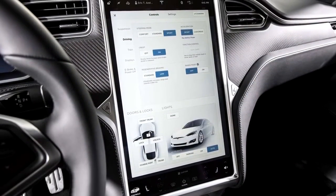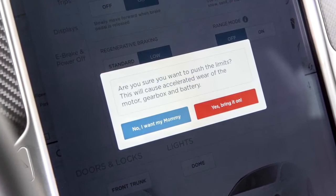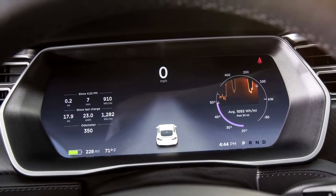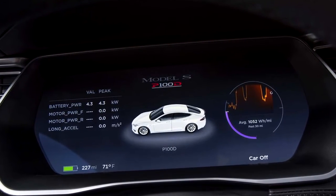The latest is the new P100D, featuring a new 100 kWh battery pack with enough juice to propel the vehicle from 0 to 60 mph in 2.5 seconds or travel 315 miles on a single charge.